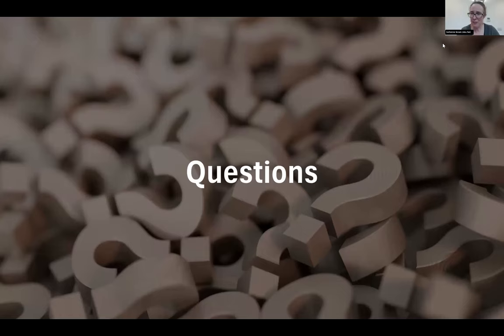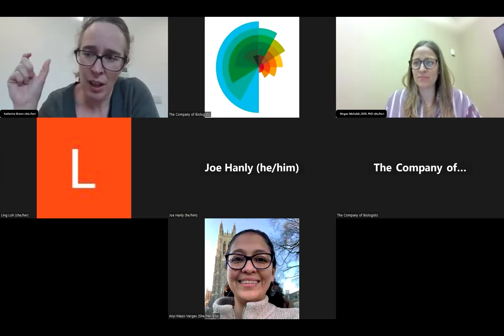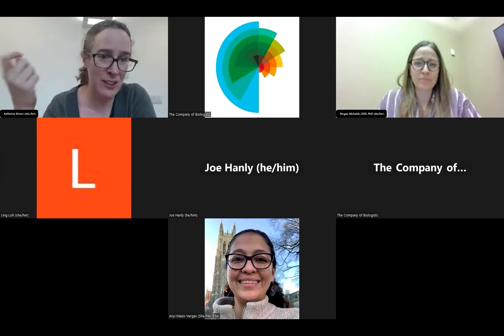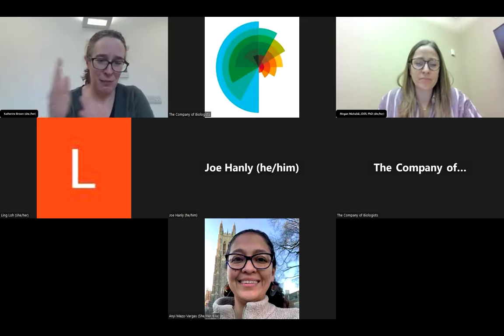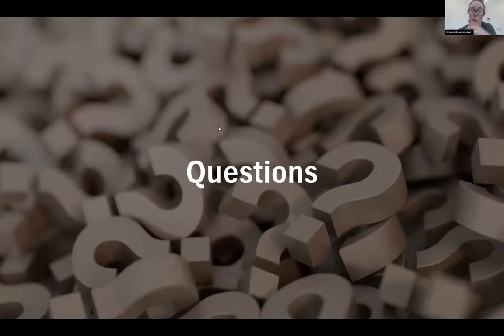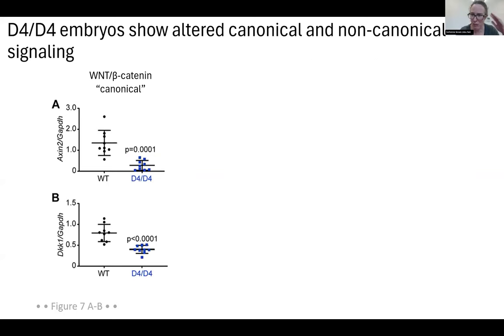Thank you so much, Megan, for another great talk. Please type any questions into the Q&A box. I've got a couple of questions. I was interested in the difference in phenotype severity between the D4 versus the W553 stop, because from what I see in your figure, everything downstream — the disheveled or PDZ-interacting domain — is missing in the W553 stop, and the D4 sequence is not related to the normal protein sequence. So why do you think the D4 is less severe than the W553 stop?